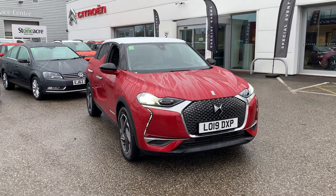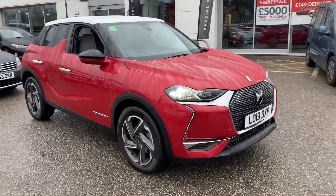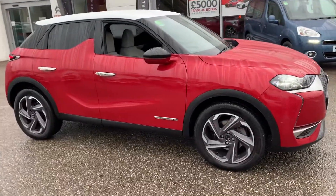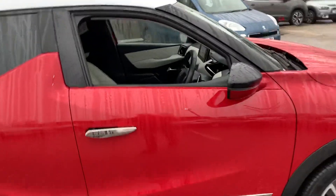Good morning, it's Luke here at Stoneacre City in Chesterfield to take you around this marvellous DS DS3 Crossback Ultra Prestige automatic vehicle. I'm going to run through the features with you now.